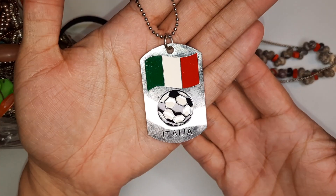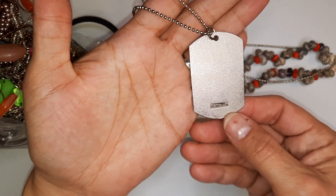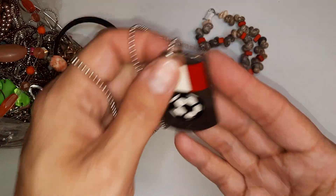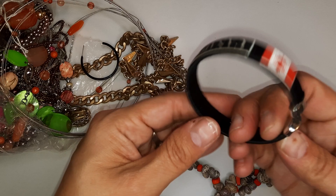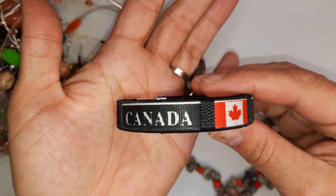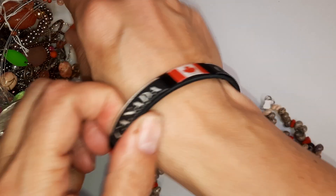This looks like a dog tag. It says Italia — neat. Soccer fan. Here's another country accessory. This one says Canada. It's kind of cute, isn't it? Usually they're really bright red.